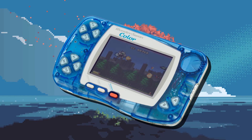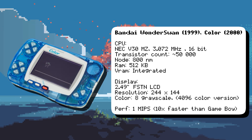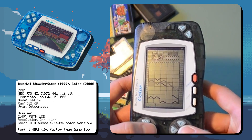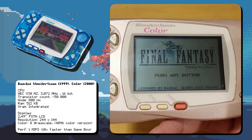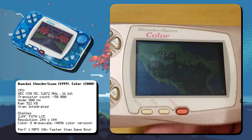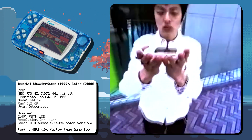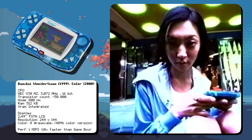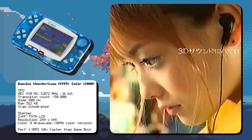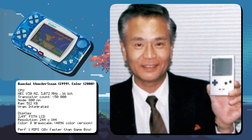Designed by Gunpei Yokoi, the Bandai WonderSwan was powered by an NEC V30MZ CPU running at 3.72 MHz. It was one of the first handhelds to support both horizontal and vertical gameplay thanks to its unique button layout, and used a low-power FSTN LCD screen that was less taxing on the battery. It also featured a built-in clock used in games like Final Fantasy to track in-game time. The WonderSwan was so popular in Japan that it briefly outsold the Game Boy Color, and at just $40 at launch, it gained a strong following. It was the last project of Gunpei Yokoi before his untimely death in 1997.